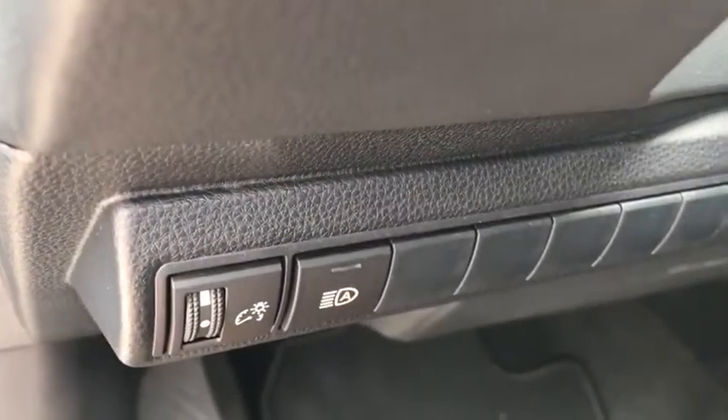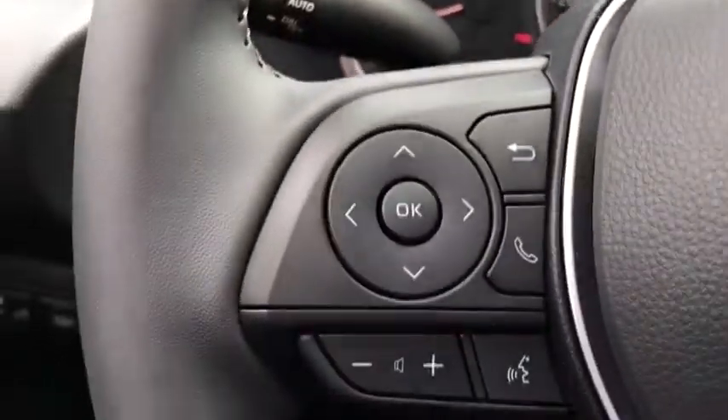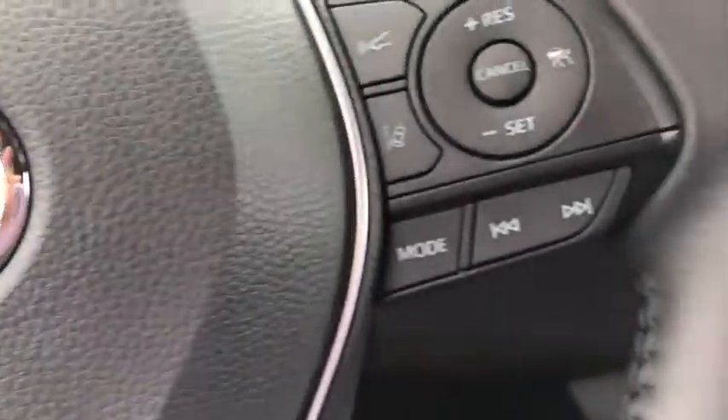Trip computer, outside temperature gauge, tachometer, day and night rear view mirror, automatic air conditioning, body-colored door handles, engine immobilizer, leather shift knob.